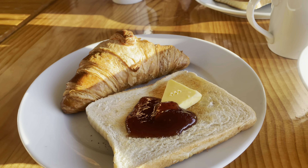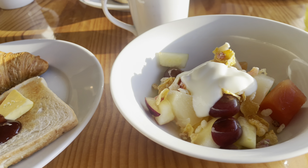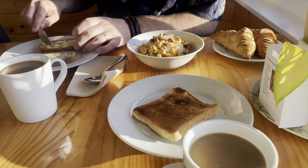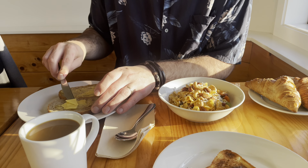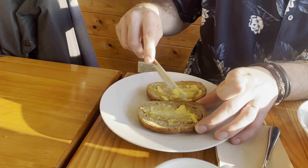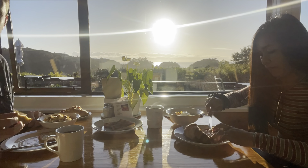Guys, this is our breakfast. I had some croissant and toast with raspberry and butter, and some fruit salad. Coffee and Hamish. What bread did you get this time? Got some nice sourdough. Sourdough? Always winning. Nice shirt, babe. You're ready for it.